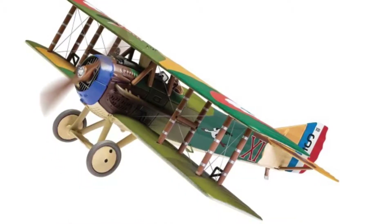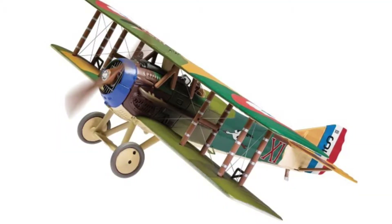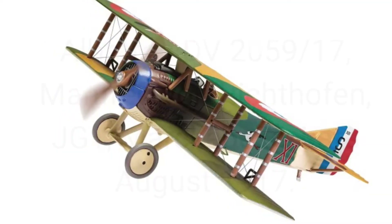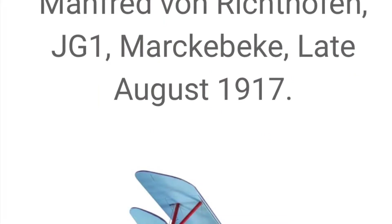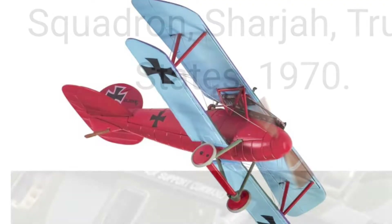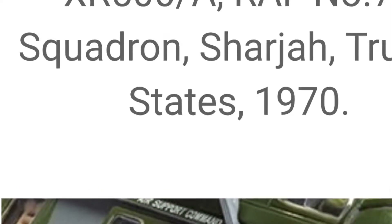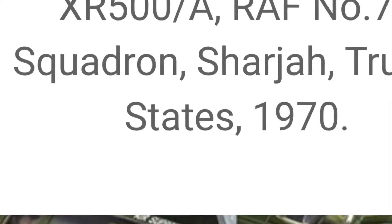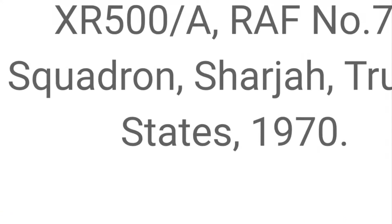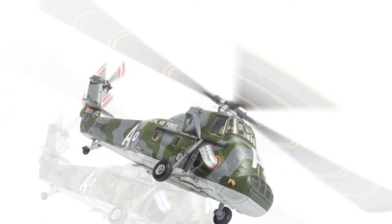Finally, a Manfred von Richthofen Albatross, which should sell fantastically well considering the Fokker triplane that was recently released sold out pretty much instantly. We're also going to be very lucky this year to hopefully get an Albatross back on the UK air show circuit, with one based at Shuttleworth — I believe it's already arrived and been assembled and is just waiting to be test flown. The RAF Wessex, based in Sharjah — now part of the United Arab Emirates — in 1970 is also included, and is always bound to sell quite well.